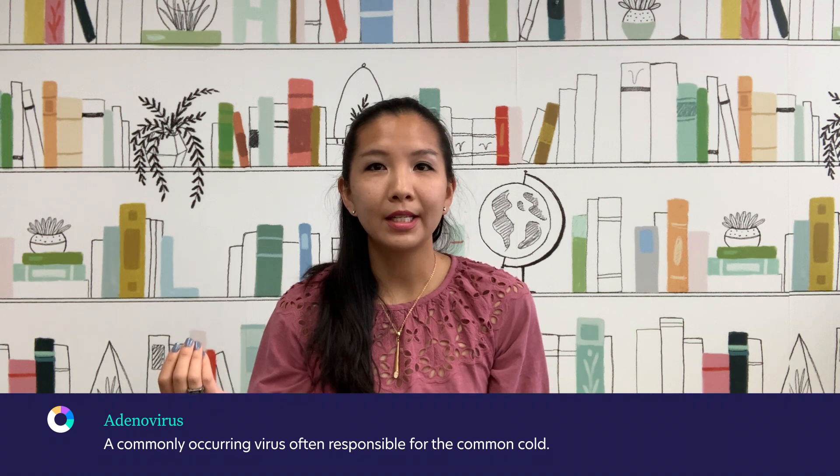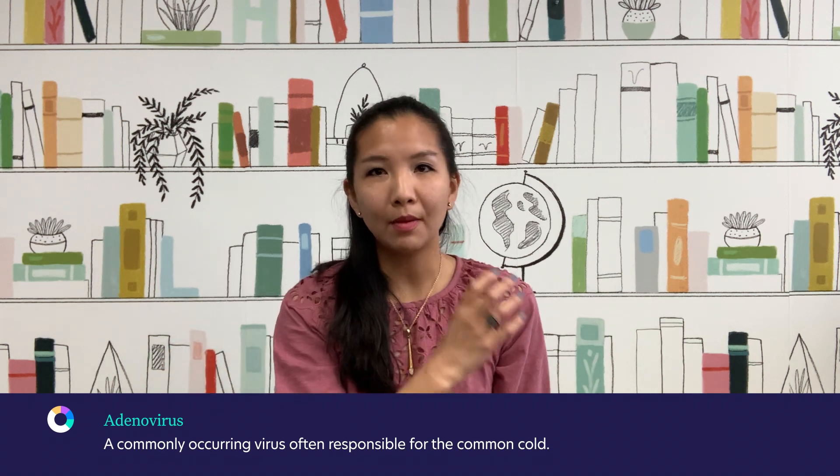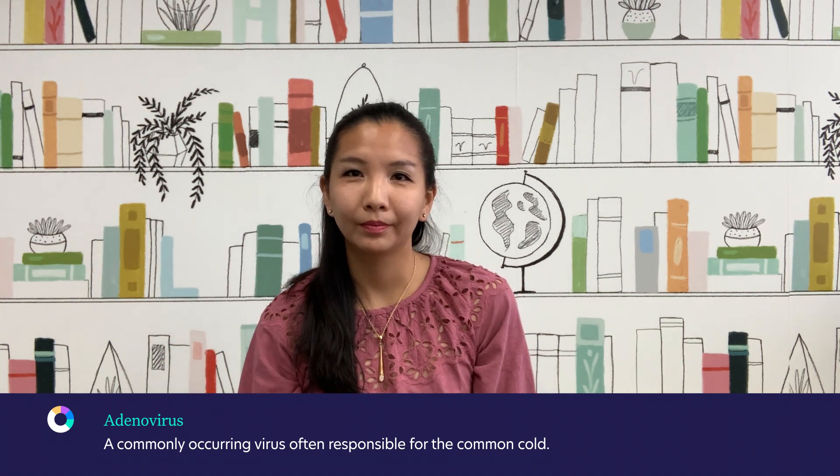Adenoviruses are actually very common viruses and are responsible for many of the common colds that we get every year. The vaccine makers are using just the outside of the adenovirus, replacing the inside with the DNA from the SARS-CoV-2 spike protein, and then having that introduced into the patient to induce immunity against SARS-CoV-2.